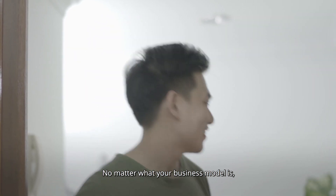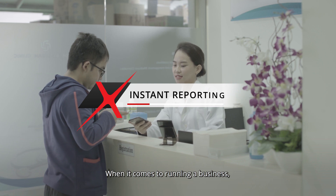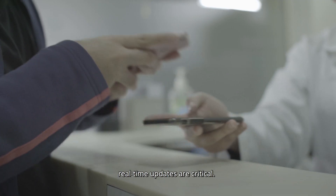No matter what your business model is, Maxx is there to support you. When it comes to running a business, real-time updates are critical.